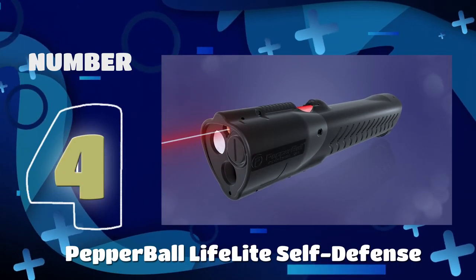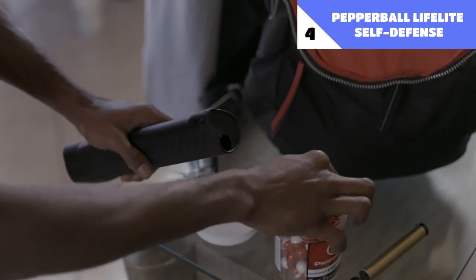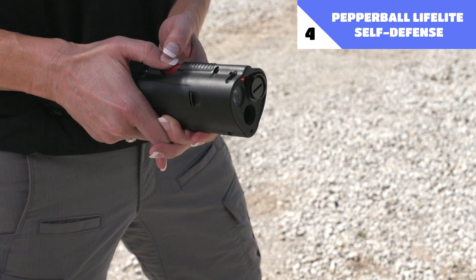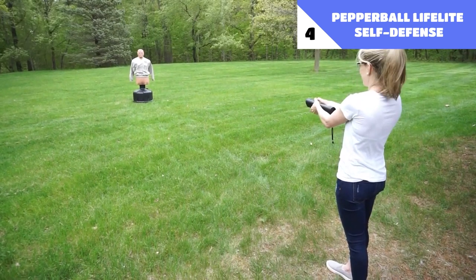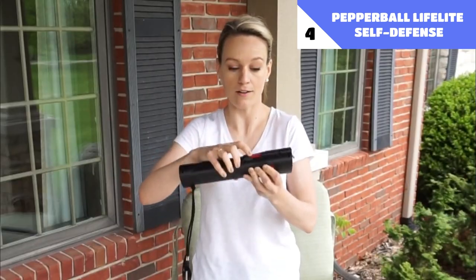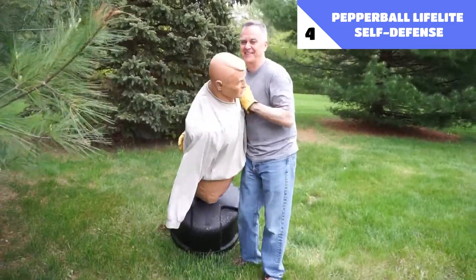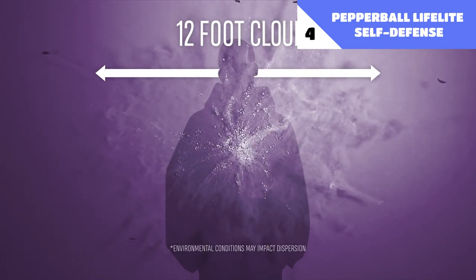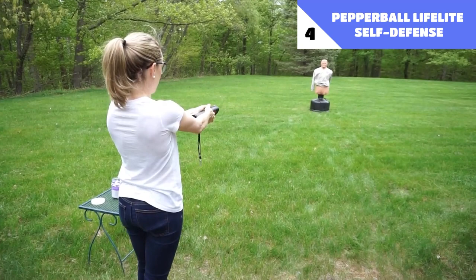Number 4: Pepper Ball Lifelite Self-Defense. The Lifelite is one of the most innovative non-lethal self-defense weapons ever developed, combining elements of many techniques of personal protection. This weapon is equipped with both a strong laser and a bright flashlight, making it handy in a wide range of situations besides just self-defense. If you ever find yourself in a sticky situation, you may use this device as a pistol that fires tiny pods packed with pepper irritants, which will burst on hit and produce a cloud of smoke that will quickly disarm any attacker. Five pods may be stored at once, and shooting one doesn't require any special skills or certification — you just need to aim and fire.